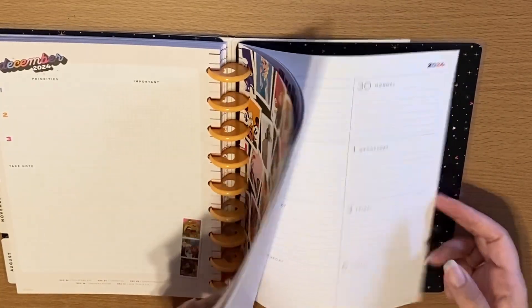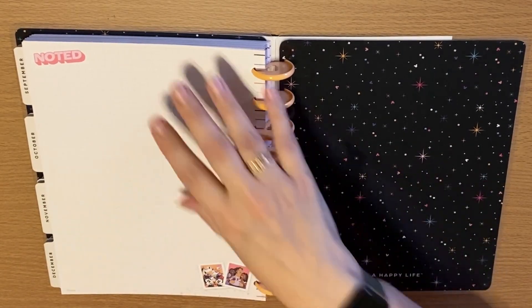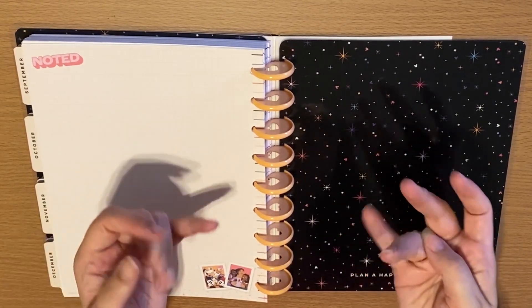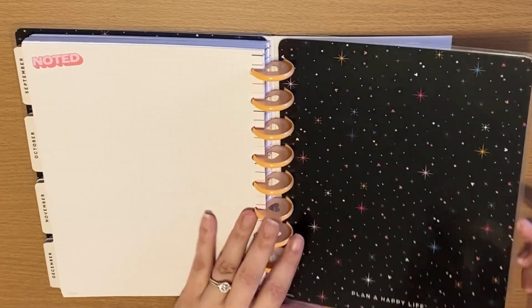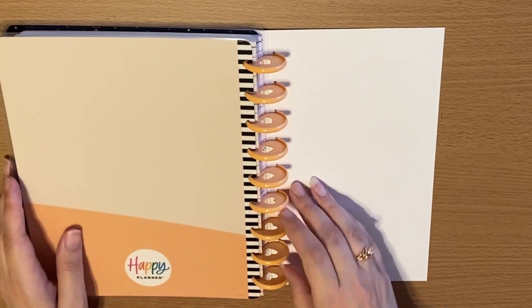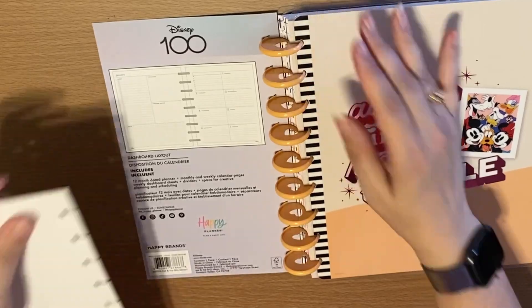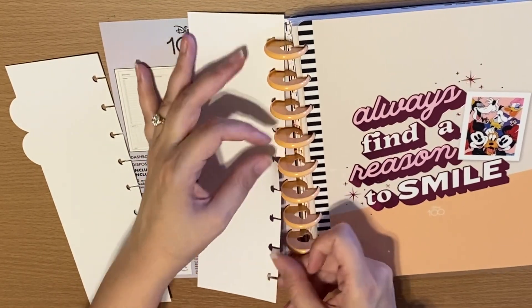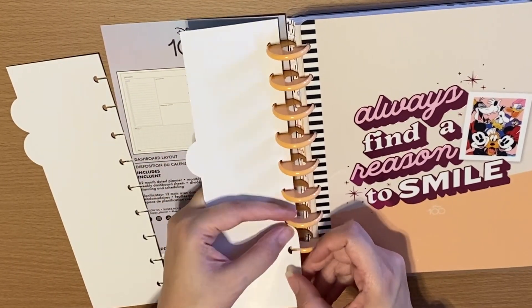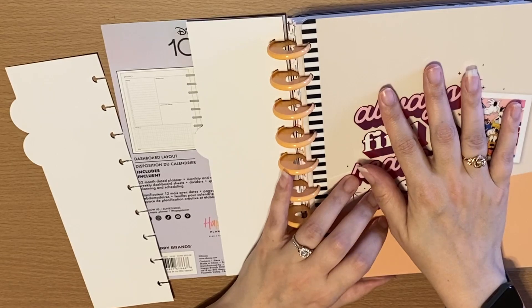Here at the back you'll have a place for notes, and you can use this spot to think back about your year — maybe things that have happened, things that you don't want to forget. I love that. And this is the back cover. One of the cool things about the disc planner system in particular is that if you don't want something in that planner, you can always take it out and put it back in — it's very simple. So if you are looking for a nice planner that happens to be Disney, pick this one up because this is amazing.